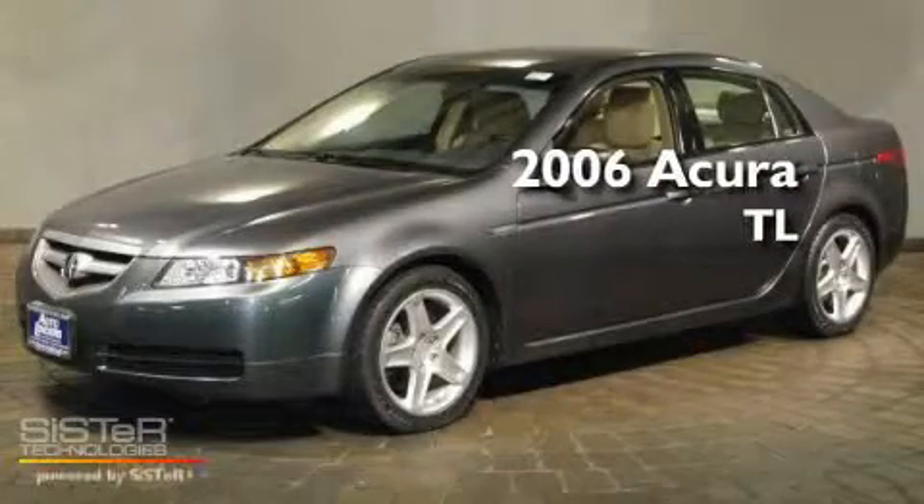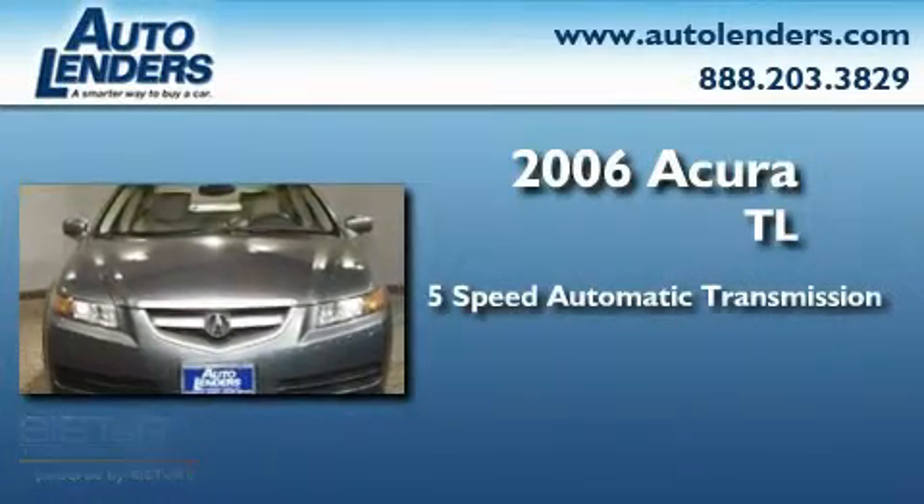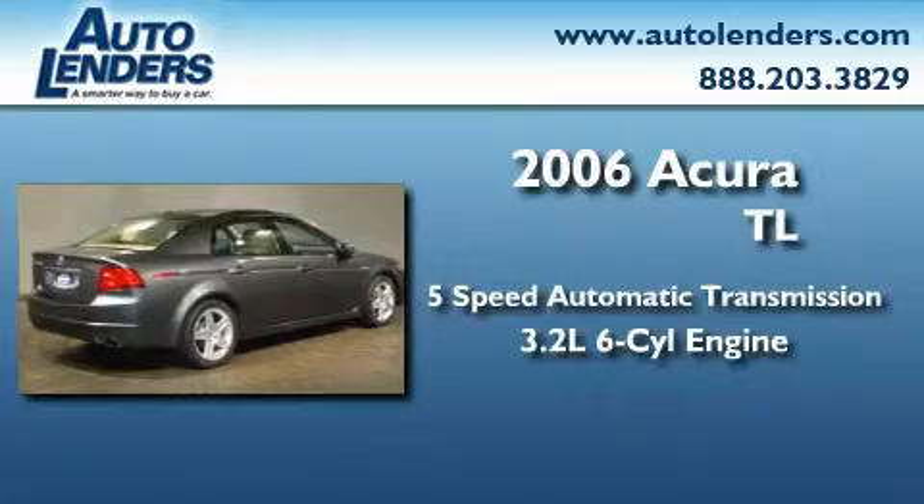This is a 2006 Acura TL. This car has a five-speed automatic transmission and a 3.2-liter V6.